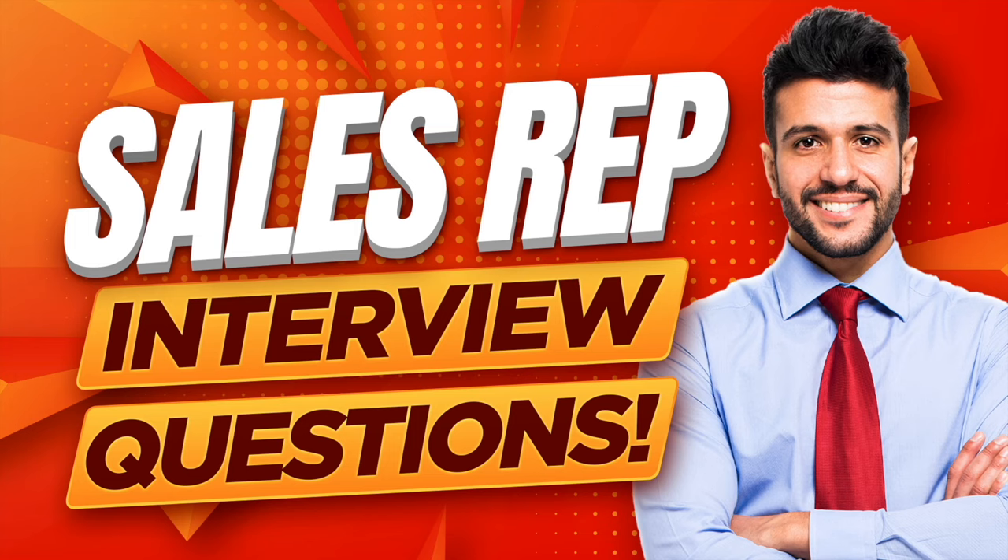Hello there. My name is Richard McMunn from the interview training website PassMyInterview.com. And in this tutorial, I will teach you how to pass a sales representative interview. So if you are applying to become a sales rep with any company or organisation, make sure you stay tuned because I promise to help you be the standout candidate.